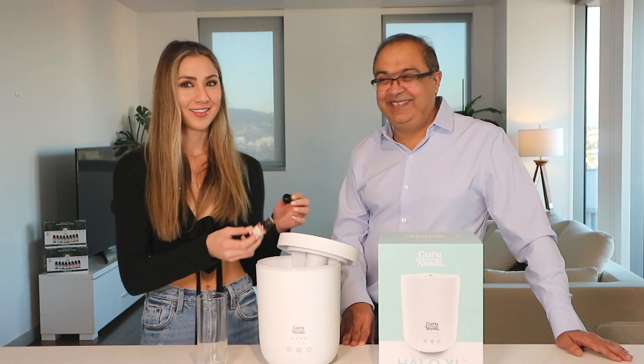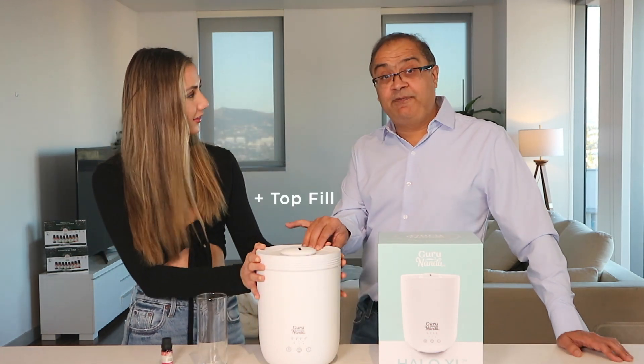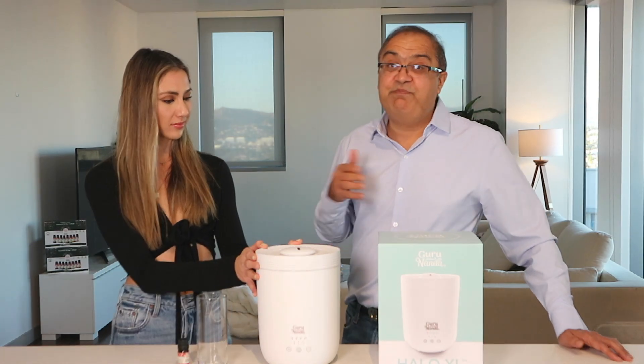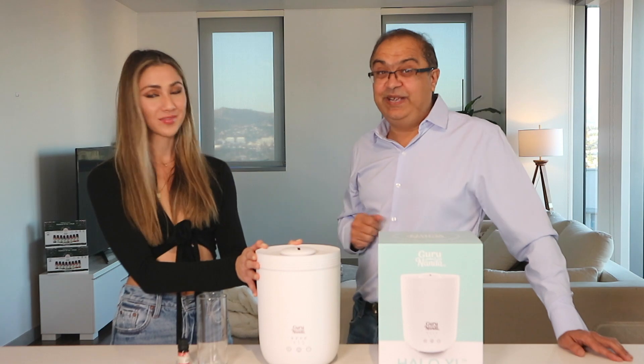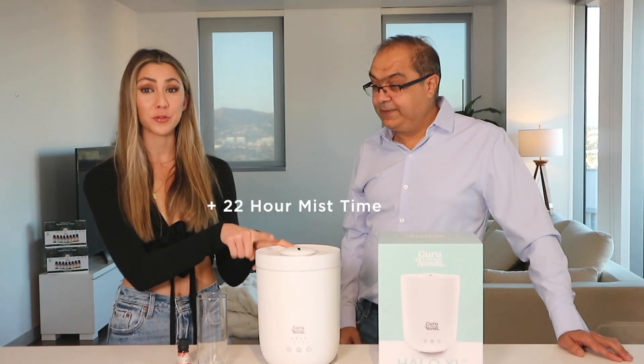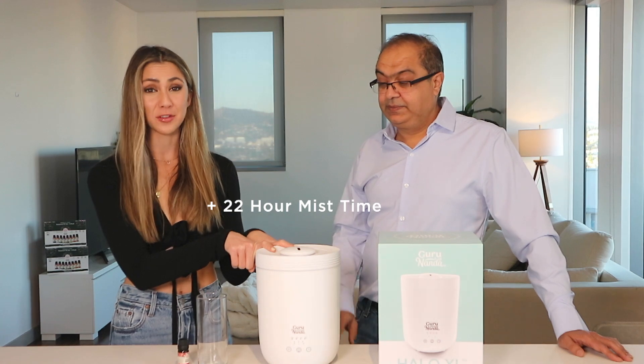This is a top-fill design, so you don't have to keep it upside down. Just fill it, shut it, and mist it — that's how easy it is. And it can mist for 22 hours, so you can really just forget it.